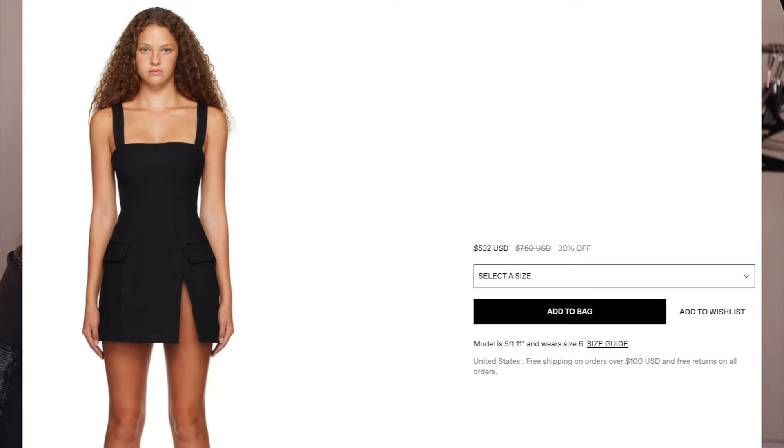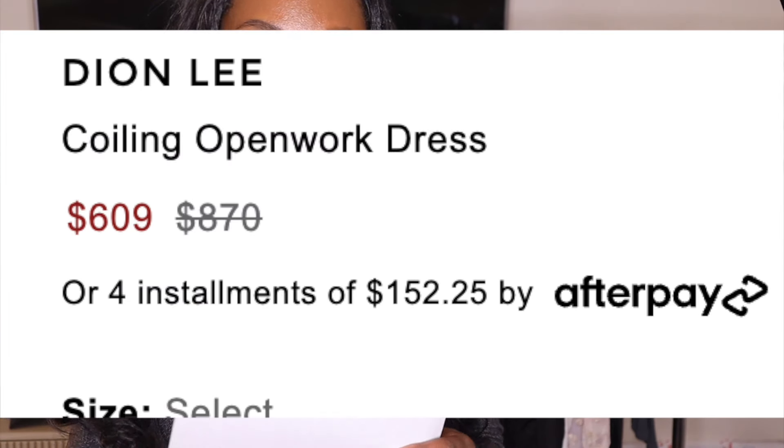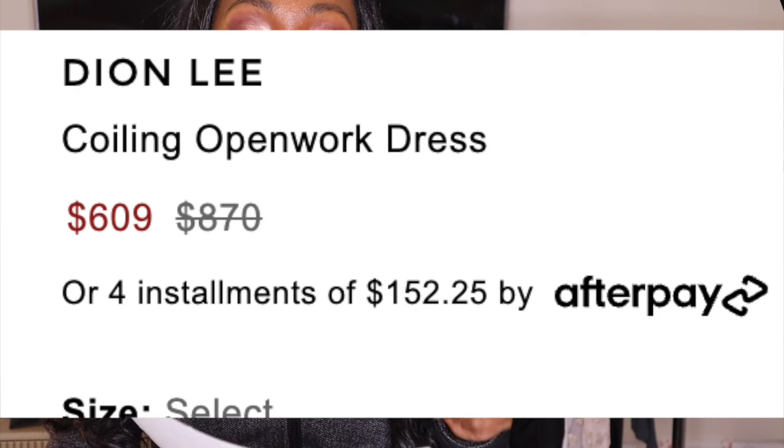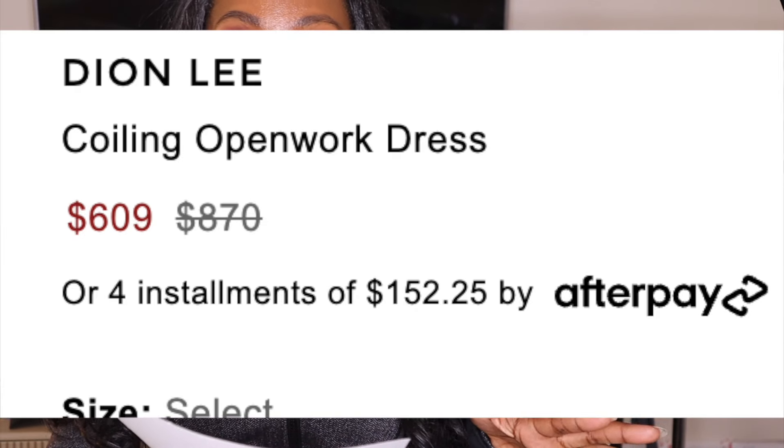Dion Lee — very, very trendy. I actually own a couple pieces from this brand myself. It's very expensive, very trendy, and I have only found this at a buy sell trade store. I've never found it at a Goodwill.